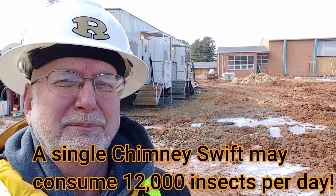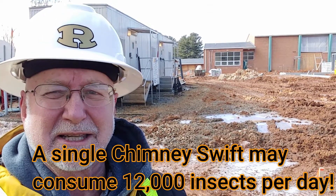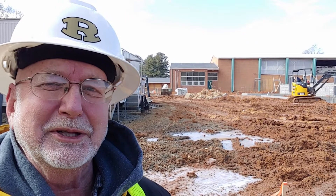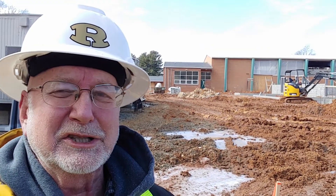Chimney swifts are considered to be beneficial birds because they catch up to 12,000 insects per day. Roger Tory Peterson described chimney swifts as looking like a flying cigar — they are very streamlined with curved wings.